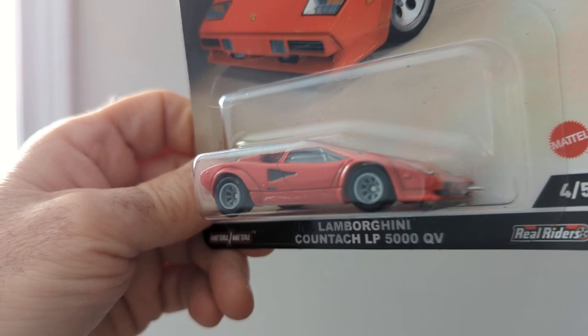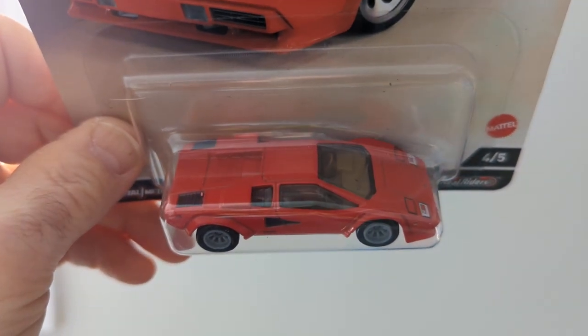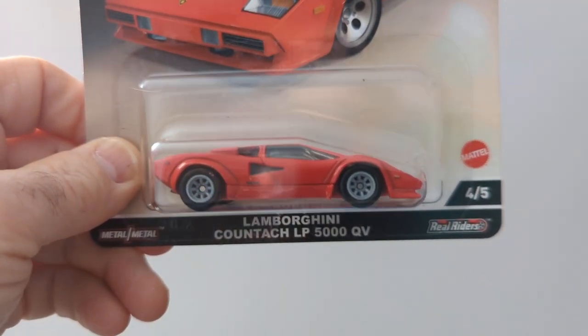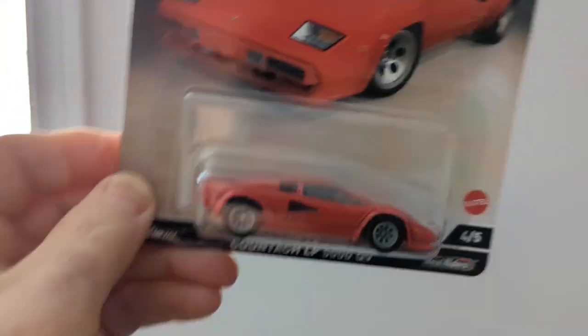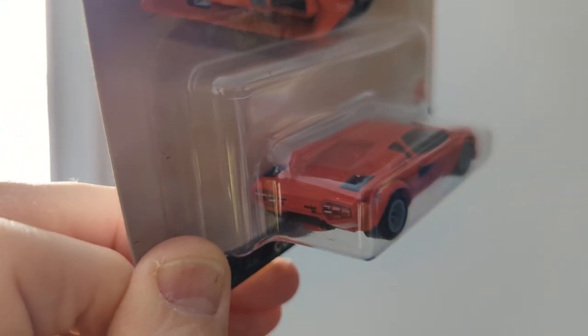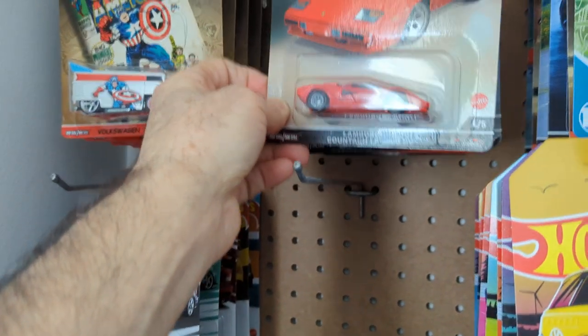That's a nice little car too, that's really nice. I like the detailing. I've never had one open, never seen one open before.